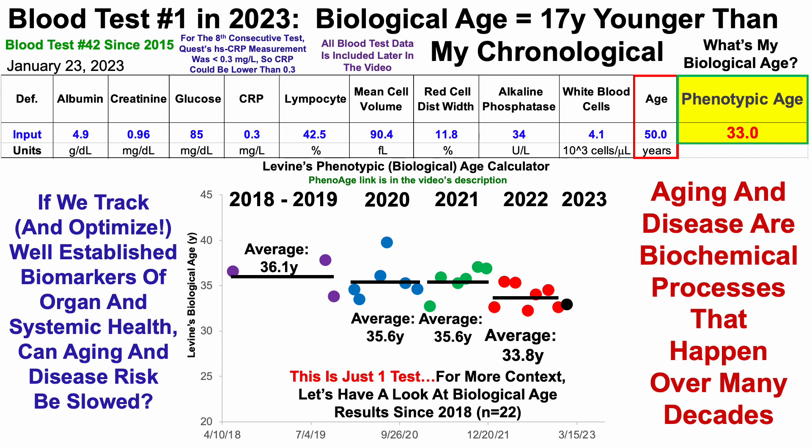For 2023, with my measurement of 33 years, that's off to a good start as it's lower than my average value for 2022. This isn't the only biological age metric that I use — I also use Aging.ai.